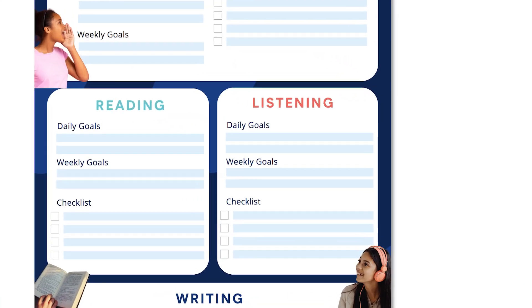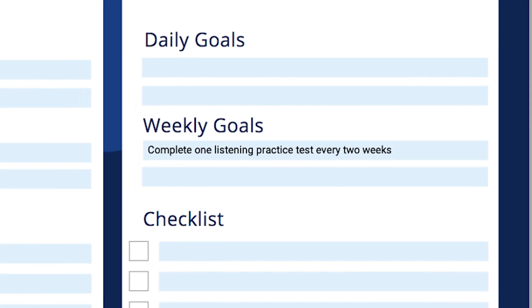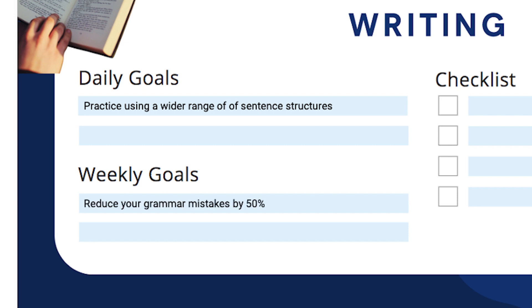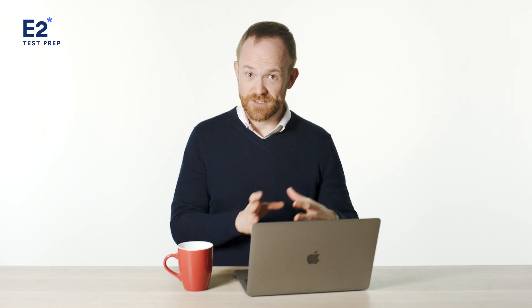Here are a few examples that you could write down. For listening, it could be: do one listening practice test every two weeks. Or for writing, it could be: practice using a wider range of sentence structures, or reduce your grammar mistakes by 50%. Getting feedback from a mock test is a great way to find out exactly what your goals should be, but you might think of more as you watch this video.